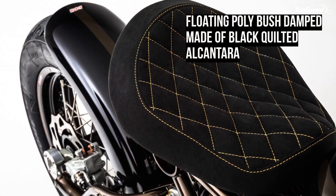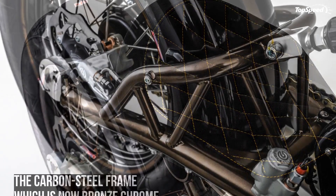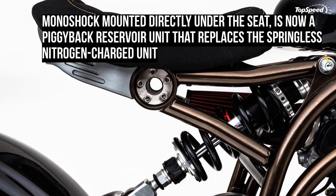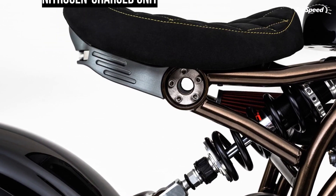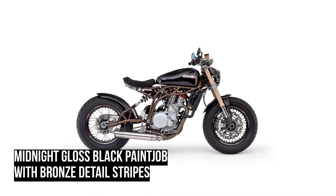Although you pay a hefty price for this Bobber, you won't find any electronic intervention or riding aids. We would have loved to see at least ABS on this Stealth model. The monoshock is now a piggyback reservoir unit replacing the springless nitrogen-charged unit on the original Bobber, and Marzocchi forks replace the adjustable WP suspension at the front.